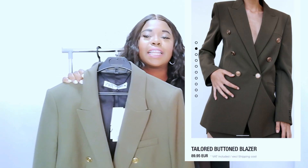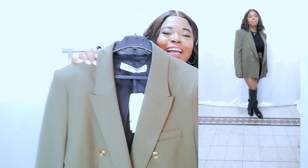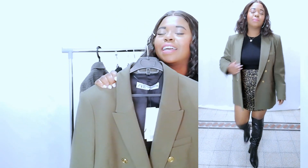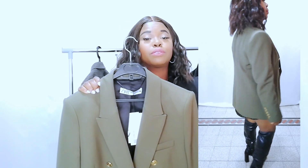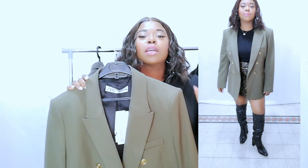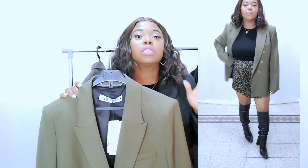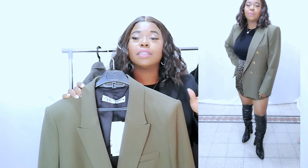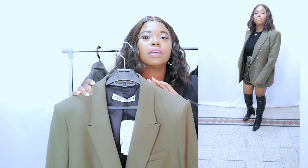So the first item is this elegant double-breasted blazer. I don't know if you can see — this blazer is one of the most elegant blazers I've seen from Zara, and I would say it's a must-have. Because of the color, how it's made, the structure, because it's wearable. Khaki green is classy, it's timeless, it's versatile.